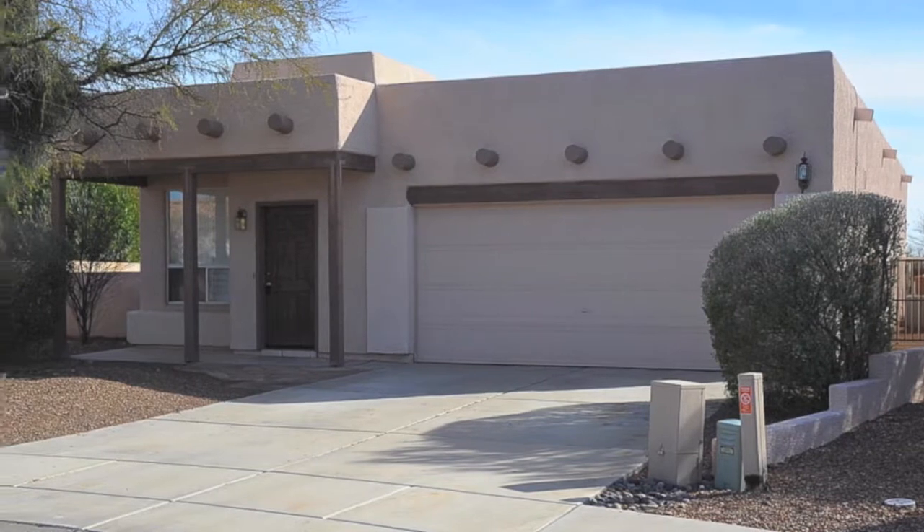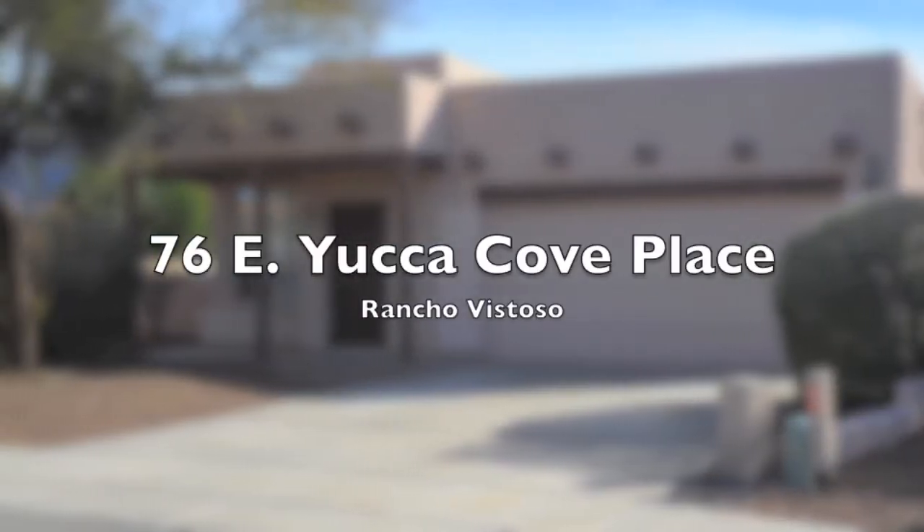Oro Valley's Santa Fe-style 4-bedroom, 2-bath home located on a quiet cul-de-sac.